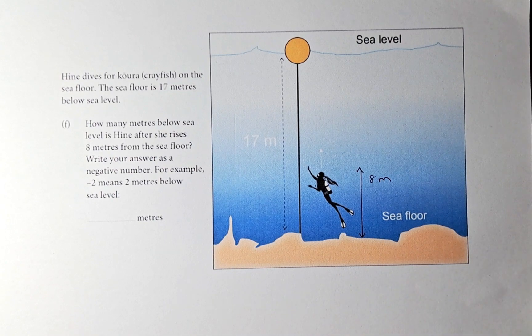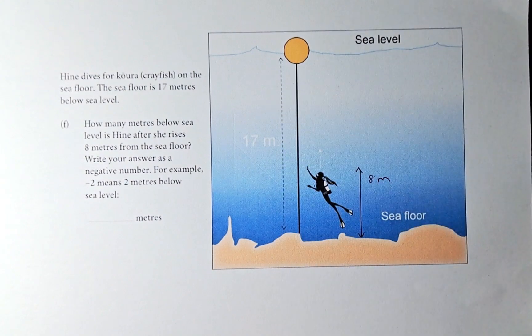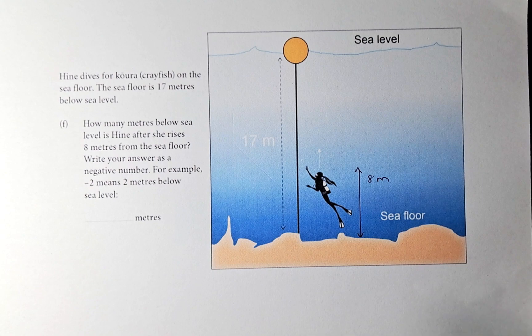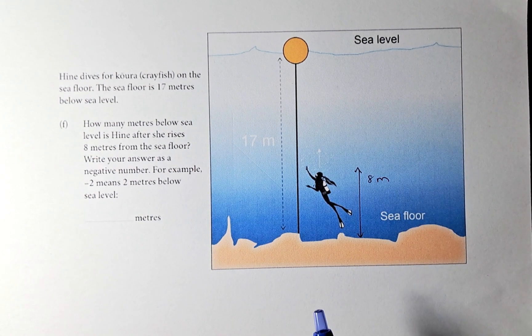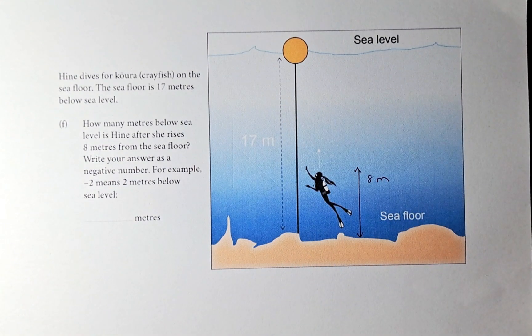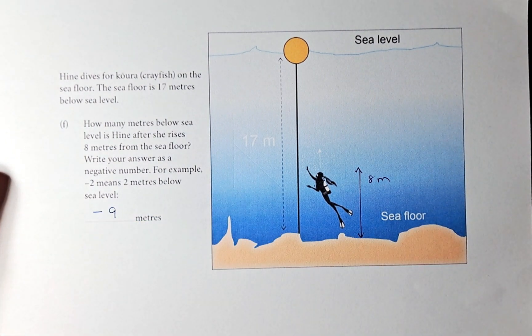The sea floor is 17 meters below sea level — this is sea level, and 17 meters is the depth. How many meters below sea level is Hine after she rises 8 meters? She rises 8 meters from the sea floor. If this is 17 and she rises 8, she is 9 meters below sea level — written as negative 9 meters. That will be option number 1.